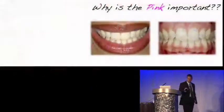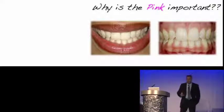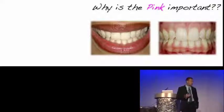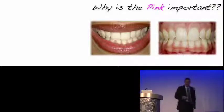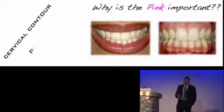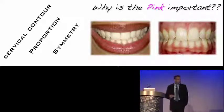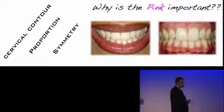My screen on my computer is a little bit different. When we look at a beautiful smile — this happens to be my wife's smile, so I think it's beautiful — and we ask ourselves, why is the pink important? If you look at it, you'll realize that the pink actually helps to define the cervical contour of the teeth. It defines proportion or helps us create symmetry in the smile.